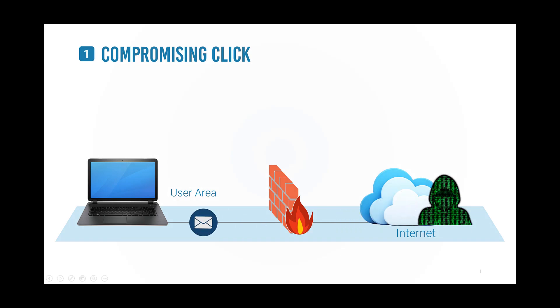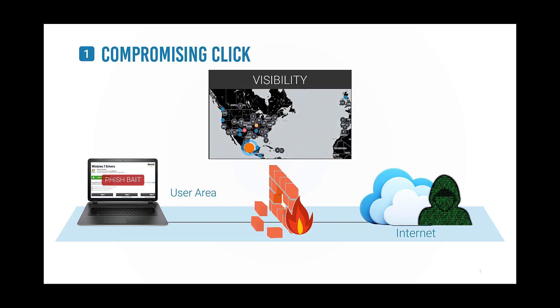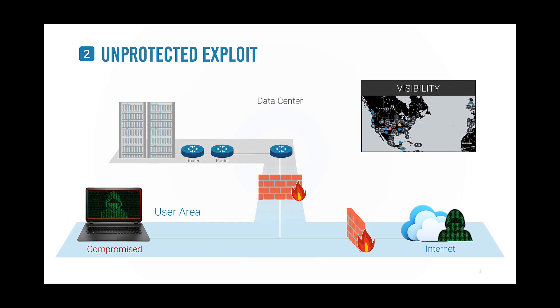An attacker sends a crafted phishing email to bait a user to click a malicious link, and it works only too well, plaguing organizations worldwide. One seemingly innocent click and remote control software is installed, allowing the hacker access to an internal network, bypassing conventional security defenses such as firewalls.